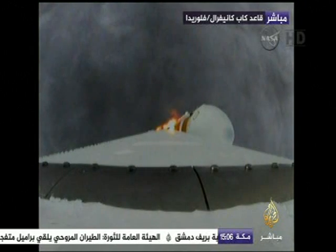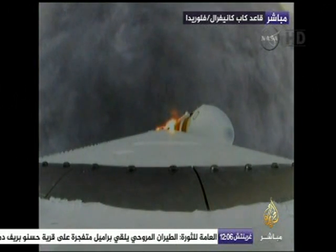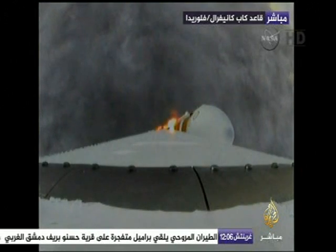Mark, one minute in the flight. Still looking good. Good chamber pressure on the core booster in the partial thrust mode.